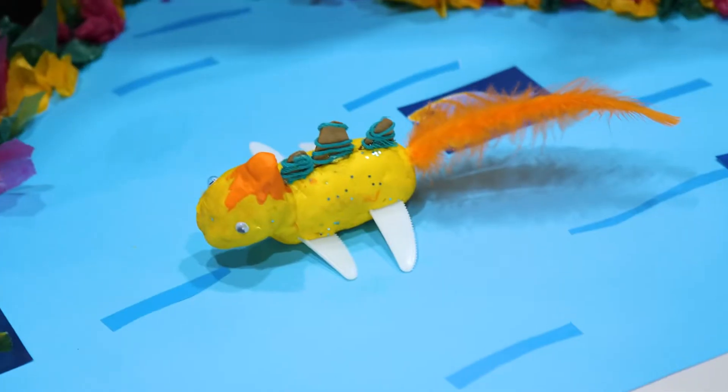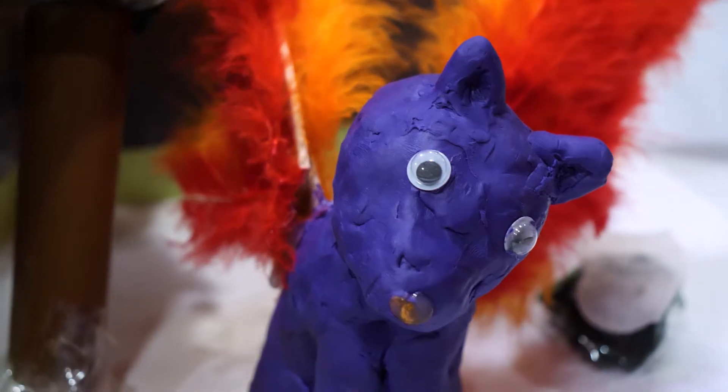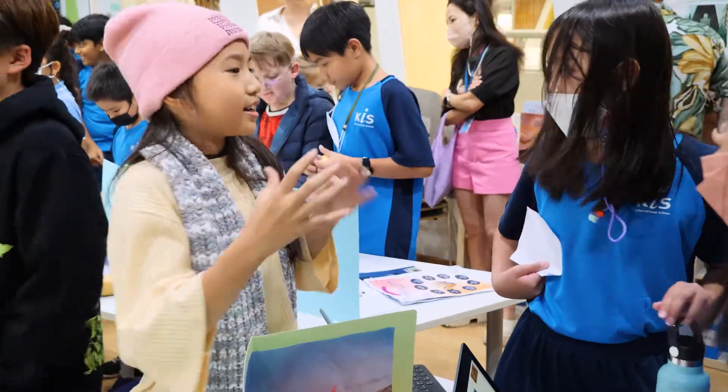Students designed and planned their own organisms to help them survive in their various real world biomes, and integrated a variety of skills to create and communicate effectively about their animals using platforms including ThingLink, infographics, and informational paragraphs to create amazing displays that they were really proud of.